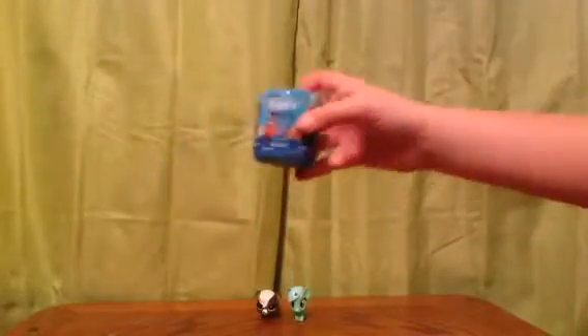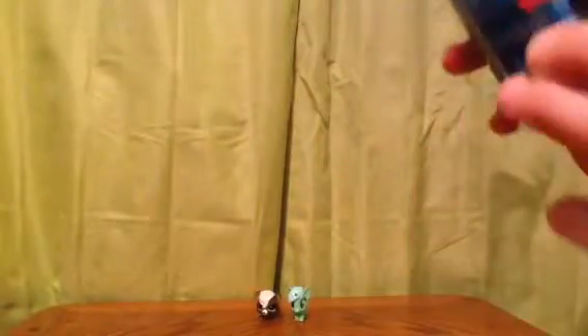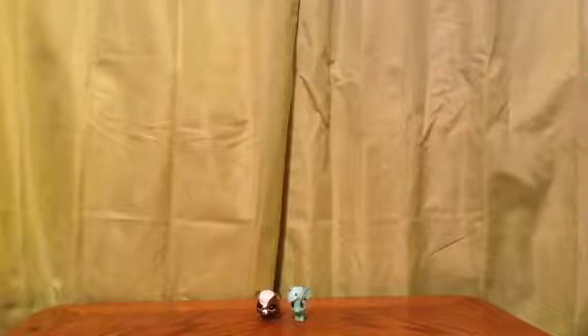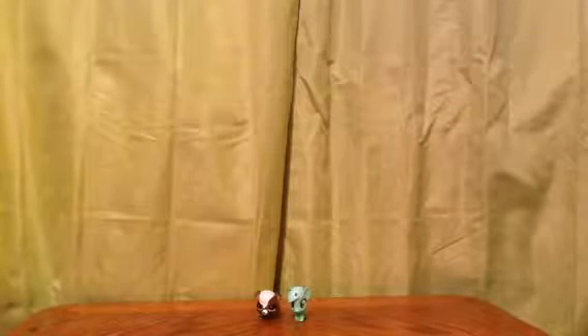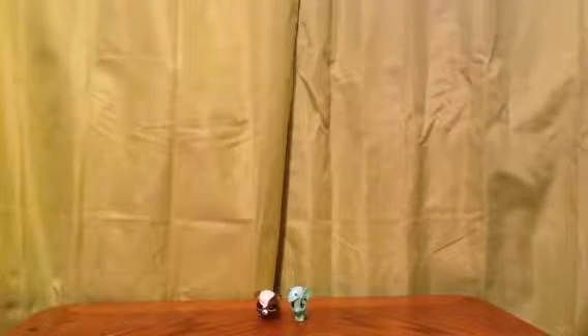And now opening up the Finding Dory Mashems. I did open one of these before and last time I got a Hank, so I'm hoping this time we'll get a different character. Last time I opened the Finding Dory one it was from Target, and this one is from Five Below.